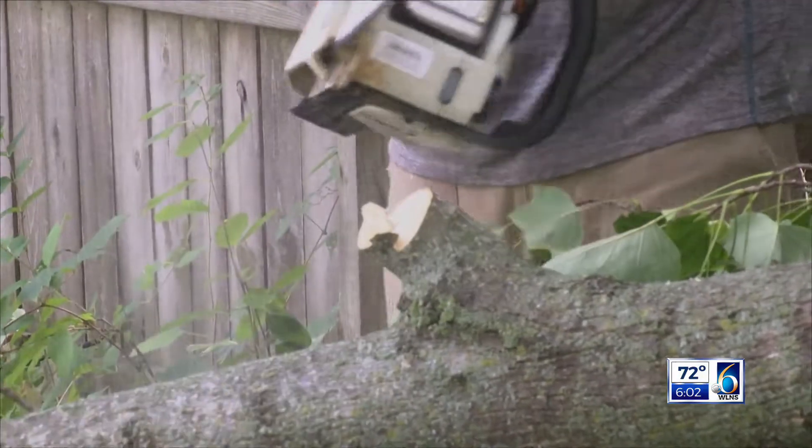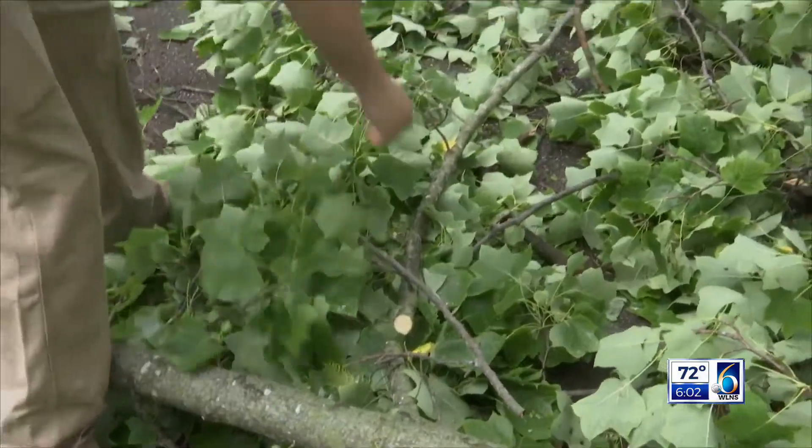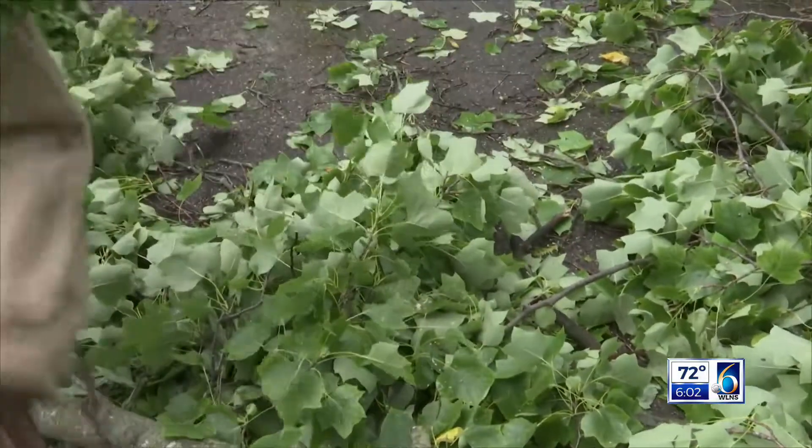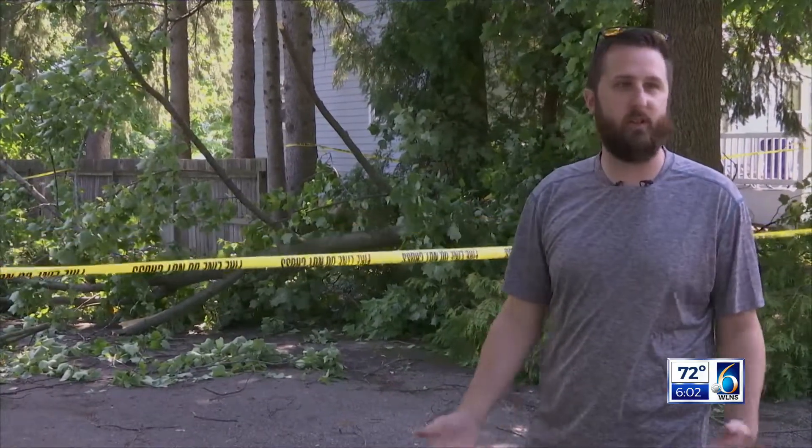It's been a day full of yard work for Brandon Childers in Holt. How are you going to get this all cleaned up? Just myself — I have the chainsaw, so they shut the power off. I don't think it's going to be worth it for me to make an insurance claim.